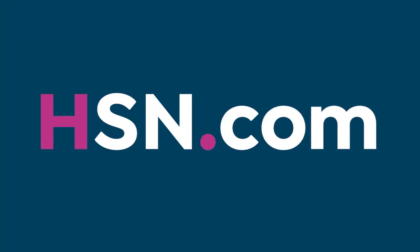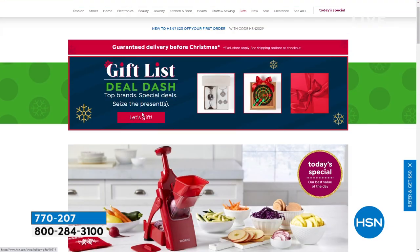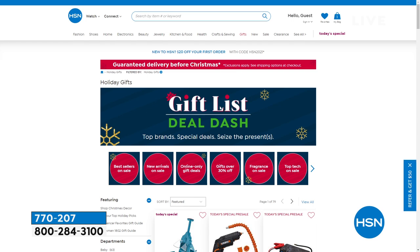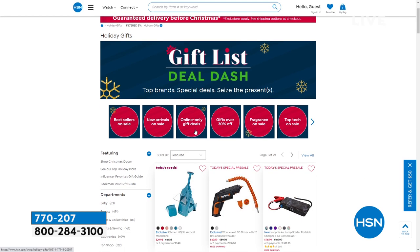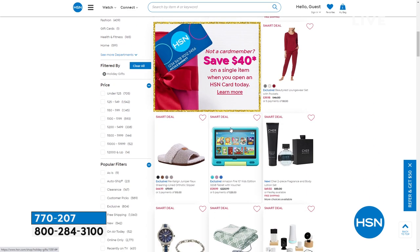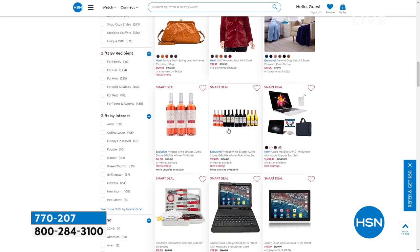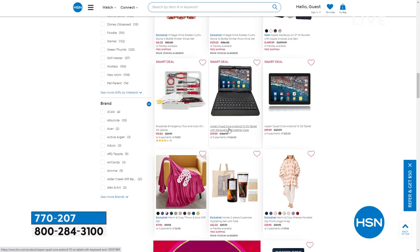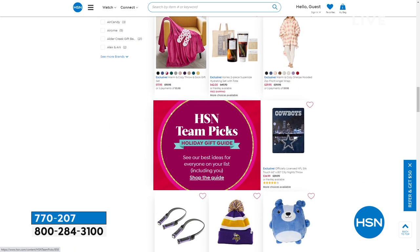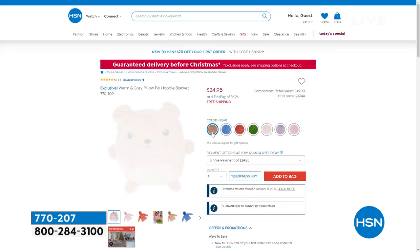If you go to hsn.com or the app and want to find gifts, put in 'gift list deal dash' — we break all of our gifts up whether it's for her, him, pets, teens, or kids. A great way to connect the dots for your holiday shopping. We're getting down to the nitty gritty, so let's make sure we grab the right gifts.